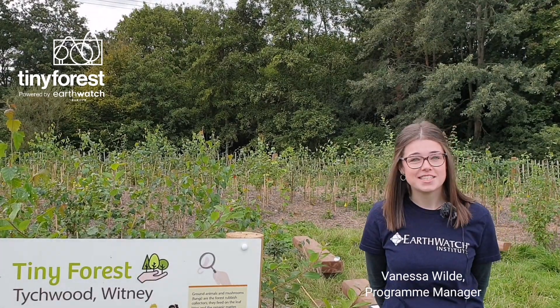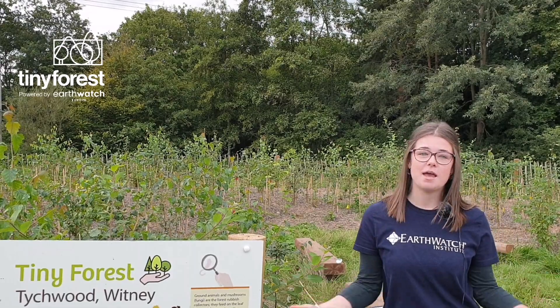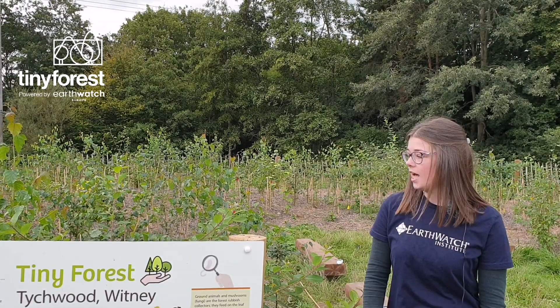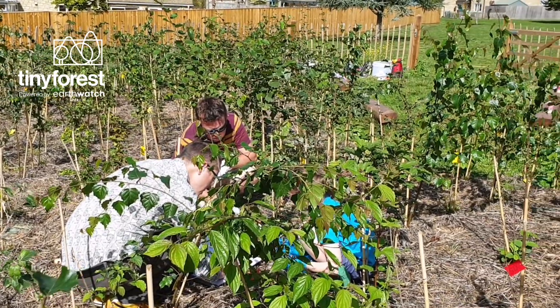We're here today at the Whitney Tiny Forest, which is the UK's first ever tiny forest and it was planted here back in March 2020. We're back here today for the first monitoring by Whitney today. It's well known that trees can provide many, many benefits, both environmental benefits and also social benefits for people's health and well-being.